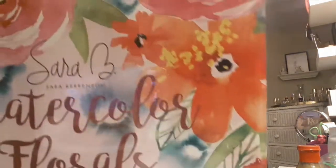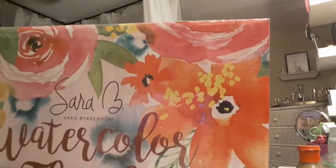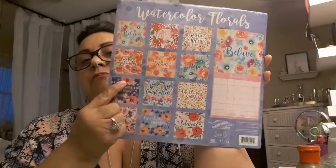I also picked up this watercolor floral calendar — it is so pretty. You could even use it as a craft book cover. It has really inspiring quotes: 'Believe,' 'You Live Only Once,' 'Keep Shining,' 'Dream,' 'Hope,' 'Don't Worry Be Happy,' 'Laugh Often,' 'Never Give Up.' Really pretty and inspiring. I picked this one up for mom too.